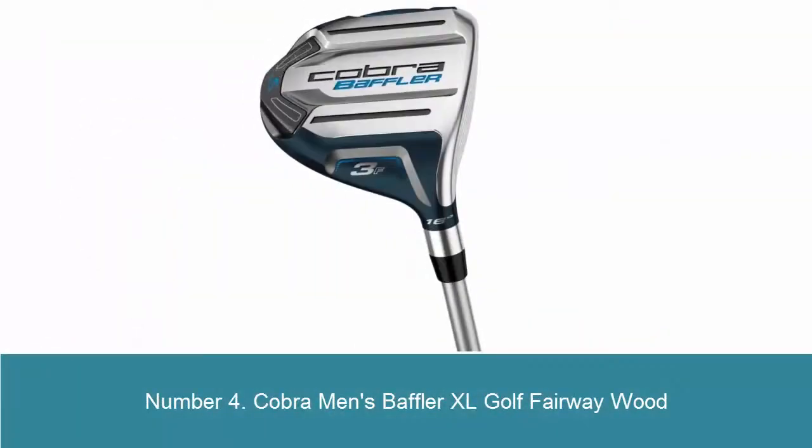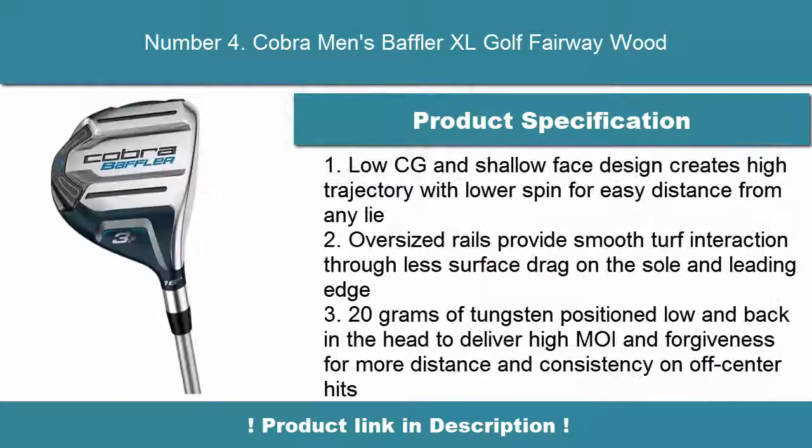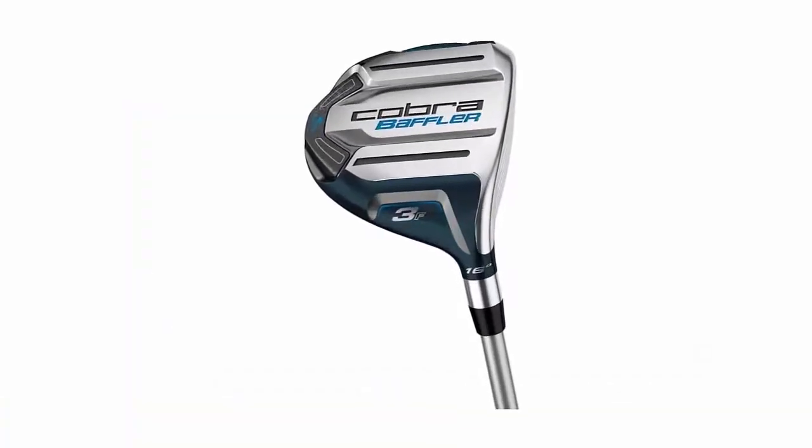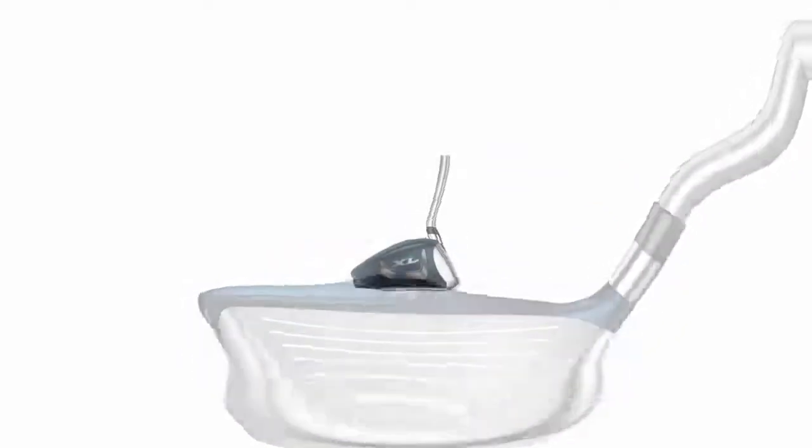Number 4: Cobra Men's Baffler XL Golf Fairway Wood. Low CG and shallow face design creates high trajectory with lower spin for easy distance from any lie. Oversized rails provide smooth turf interaction through less surface drag on the sole and leading edge. 20 grams of tungsten positioned low and back in the head to deliver high MOI and forgiveness for more distance and consistency on off-center hits.